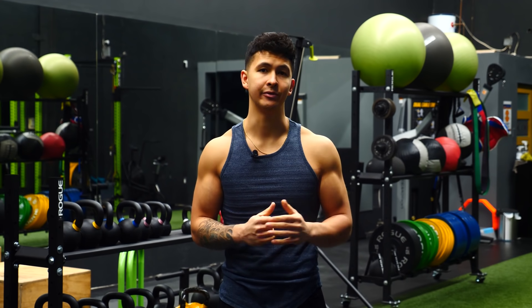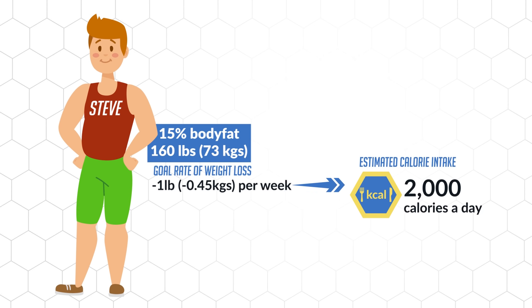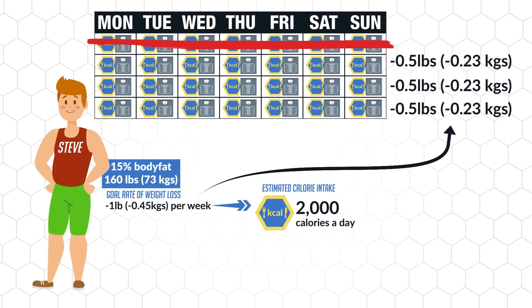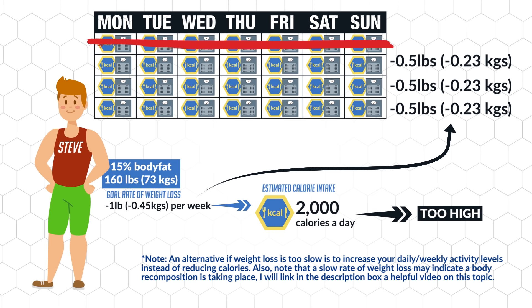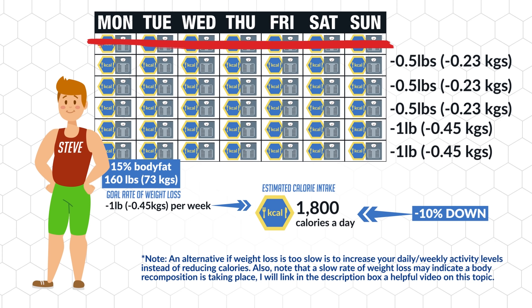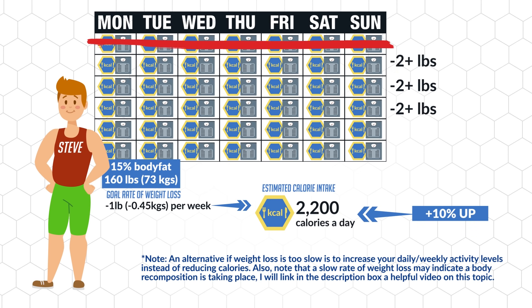More specifically, look at how your weight has changed relative to your calorie intake. For instance, let's say Steve at 15% body fat and 160 pounds has a goal rate of weight loss of about one pound per week and is eating 2,000 calories a day to achieve that. But from weeks two to four, he found his actual weight loss was slower — only about half a pound per week. This indicates his estimated calorie intake was a little too high, so he would simply drop his calories by another 10% to hit his target more accurately. On the other hand, if Steve was losing weight too quickly — say 2-plus pounds per week — he'd want to increase his calories slightly to slow things down and minimize the risk of muscle loss.